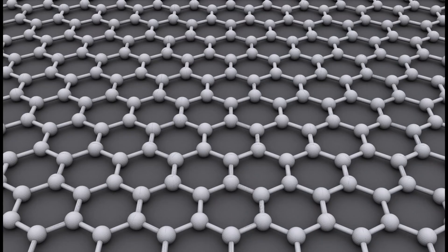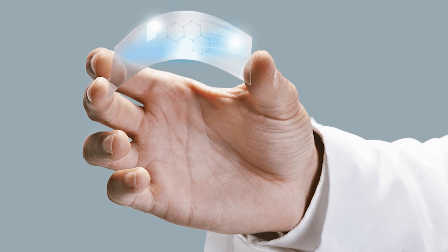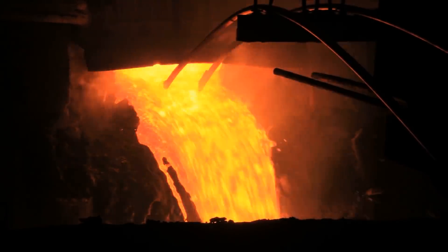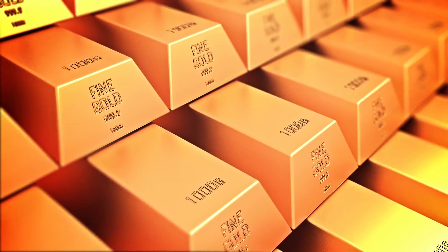Graphene is something you might have heard of in the news. It was hailed as a super material that one day would be woven into clothing as a nanocomposite. A single atomic layer of graphene is lighter than paper, yet 200 times stronger than steel, and an amazing electrical conductor. The only problem is that it's brittle and susceptible to fracture, which is why researchers are trying to mix it with other materials — not all that different from adding alloys into gold to make it stronger.